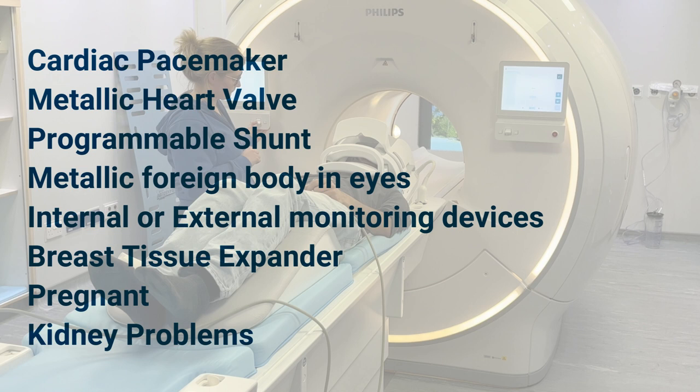This includes a cardiac pacemaker, metallic heart valve, programmable shunt, a metallic foreign body in the eye, internal or external monitoring device, a breast tissue expander, if you are pregnant, or if you have kidney problems.